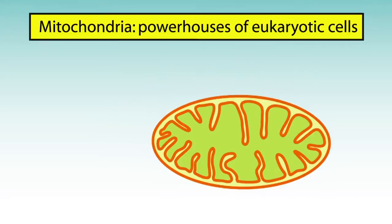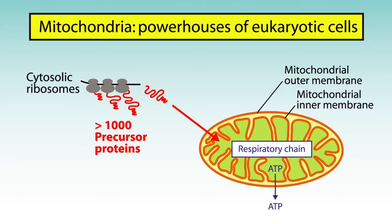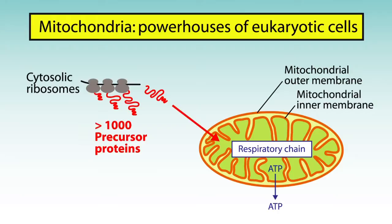Mitochondria are the powerhouses of eukaryotic cells. They possess two membranes. The inner membrane harbors the respiratory chain, which converts the energy from food to power reactions in our body. Mitochondria contain more than 1,000 different proteins.